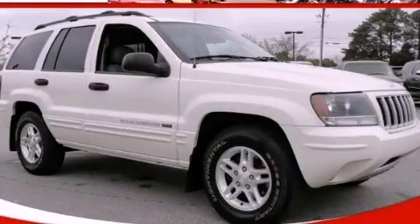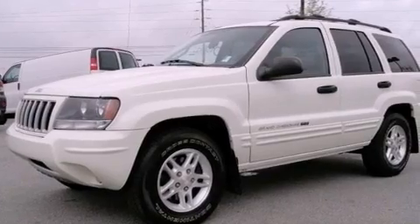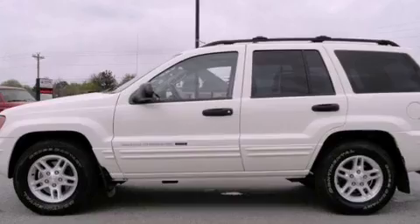This is a 2004 Jeep Grand Cherokee, a vehicle with safety, comfort, and space. It has a 4.0-liter six-cylinder engine and a four-speed automatic transmission. All of the following features are included.